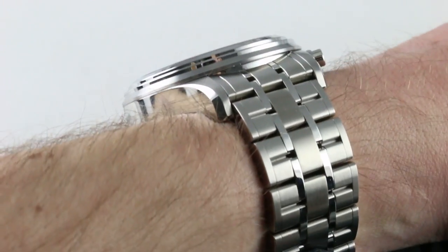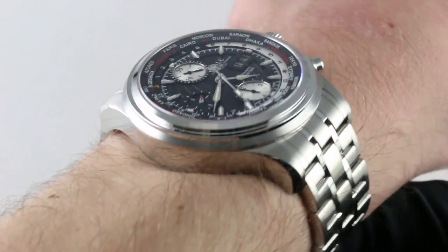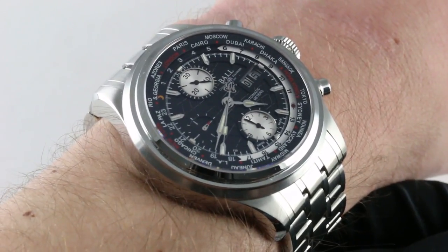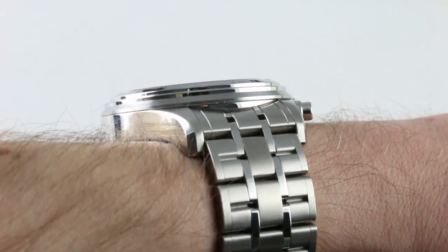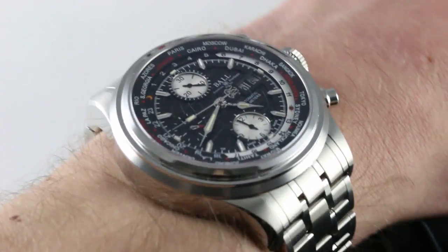Subscribe to our YouTube channel if you enjoy these videos and please click on the card in the upper right-hand corner of the screen at any time during this video to see our full sales listing for this watch, with additional accessories included in the sale, high-resolution images for your desktop, and naturally complete pricing details concerning this and our entire collection of Ball timepieces.